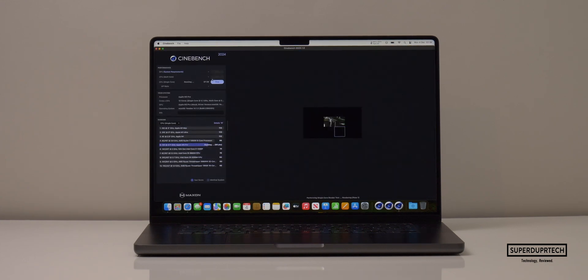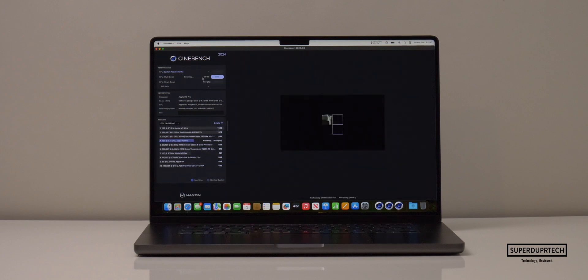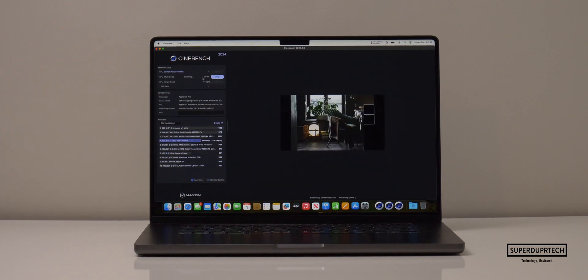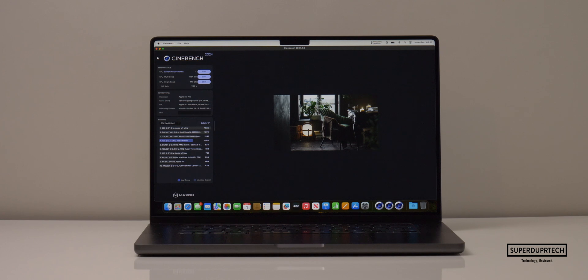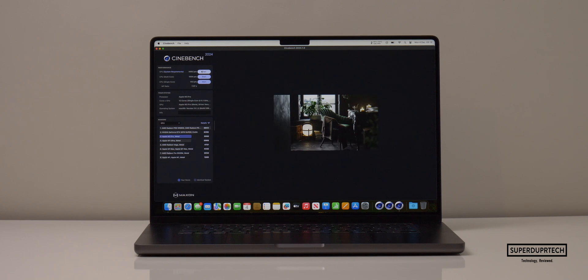When testing Cinebench's latest set of tests found in Cinebench 2024, I got a single-core score of 143 and a multi-core score of 1,054, which gives a ratio of 7.37. When running the GPU test through Cinebench 2024, I got a GPU score of 5,992.